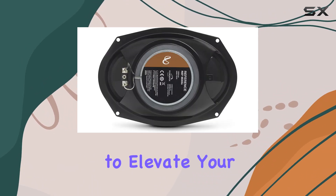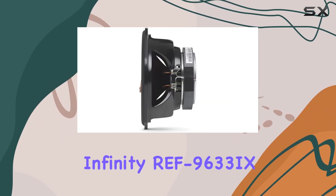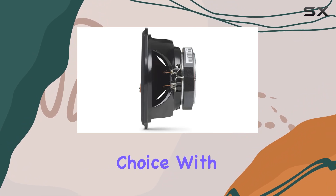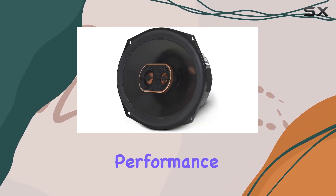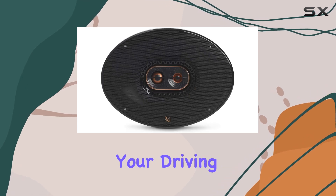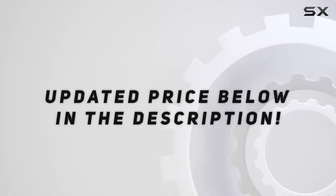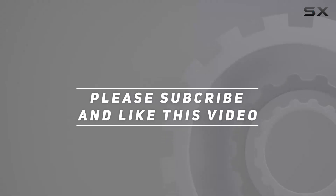In conclusion, if you're looking to elevate your car audio system without breaking the bank, the Infinity REF9633IX speakers are an excellent choice. With their impressive performance, easy installation, and unbeatable value, they're sure to take your driving playlist to the next level. Check out the video description for updated pricing, and thank you for watching.